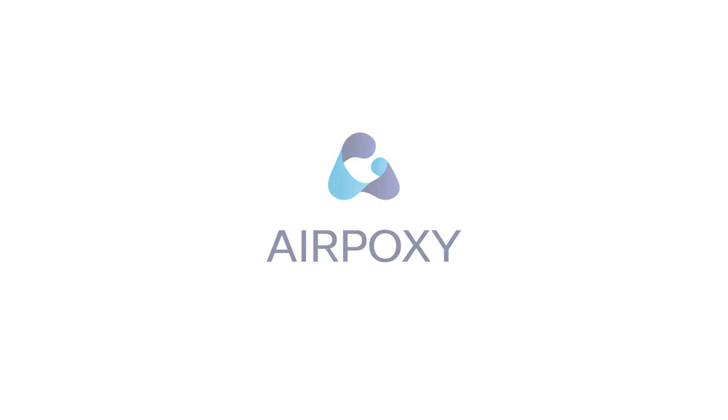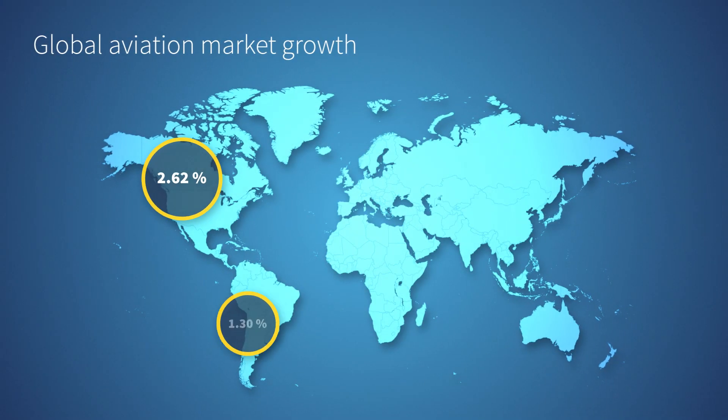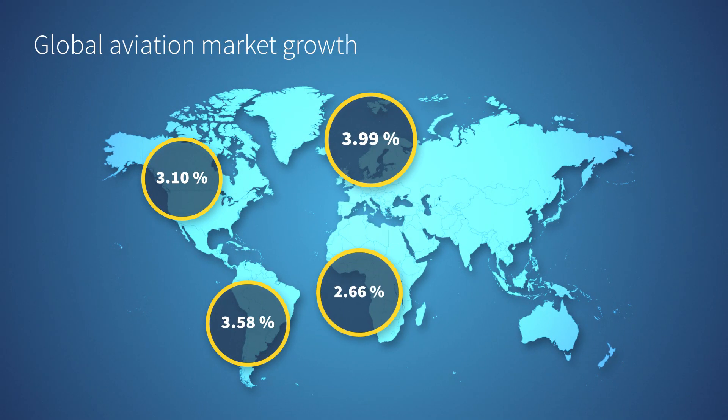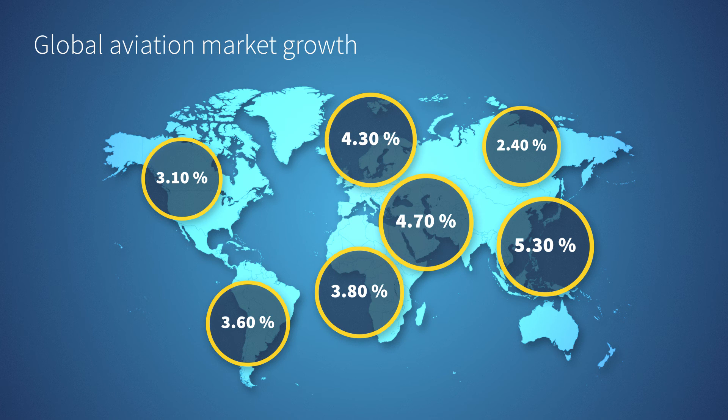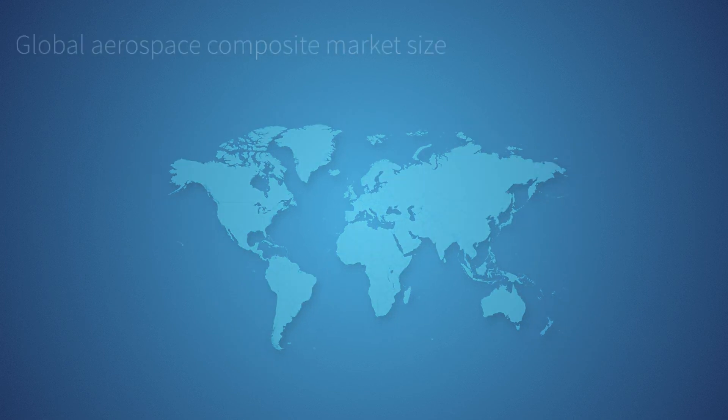The global aviation industry is projected to experience significant market growth in the coming years. This means increased production, maintenance, and repair requirements in order to keep the world flying. The composite market will also increase.